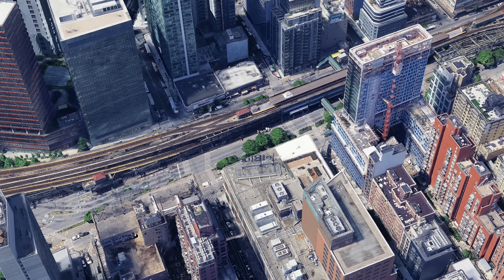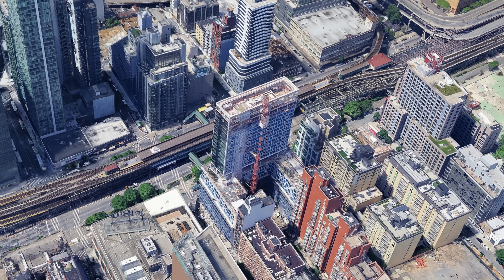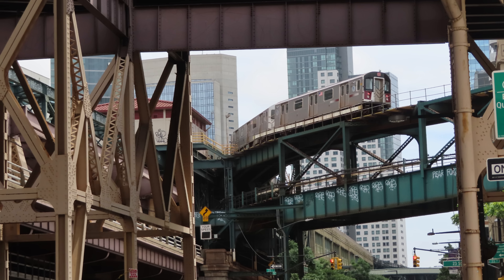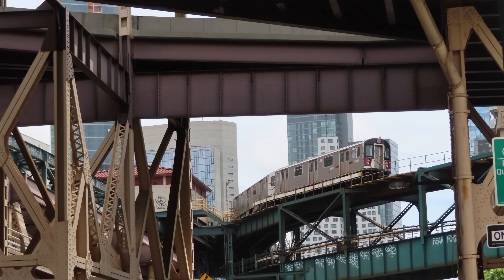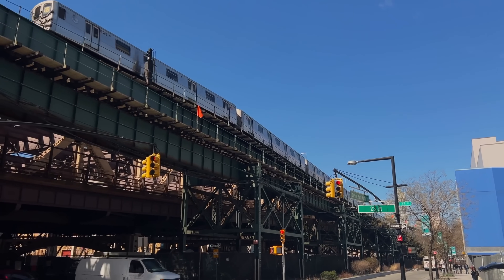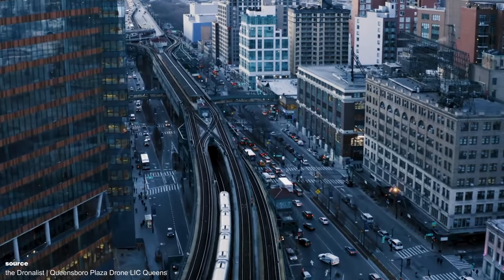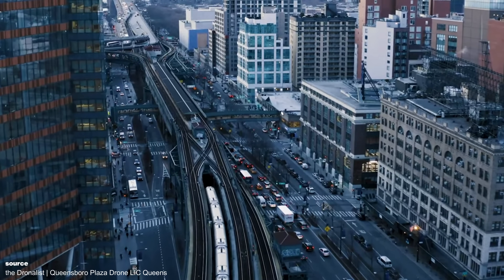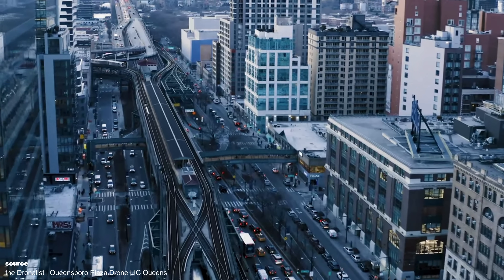In addition, Queensboro Plaza was originally also an interface between two competing railway companies that wanted to share platforms but not necessarily technology or timetables. The stacked solution was therefore also a political and technical compromise. Today, the station seems like a relic from a bygone era and at the same time a masterpiece of urban efficiency.